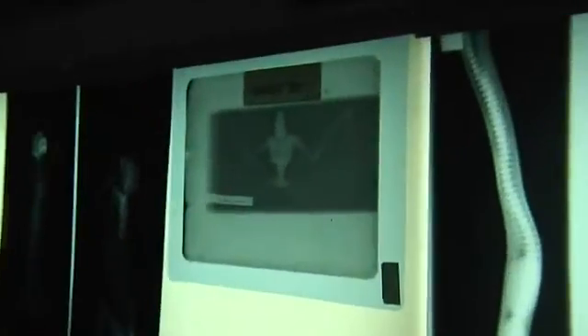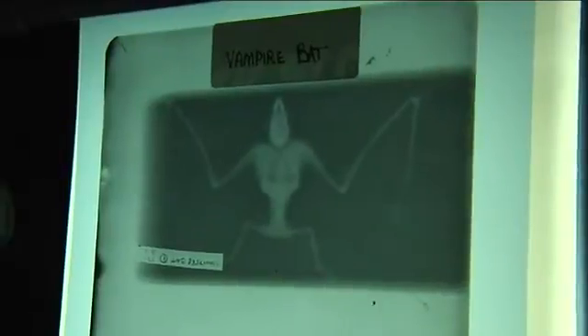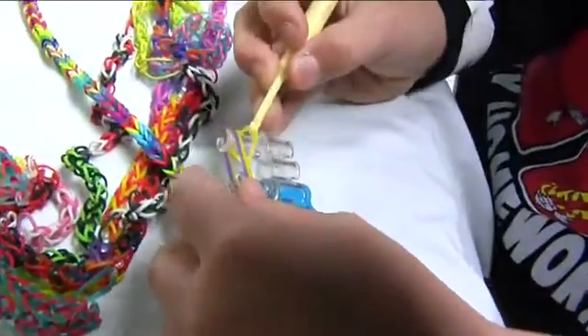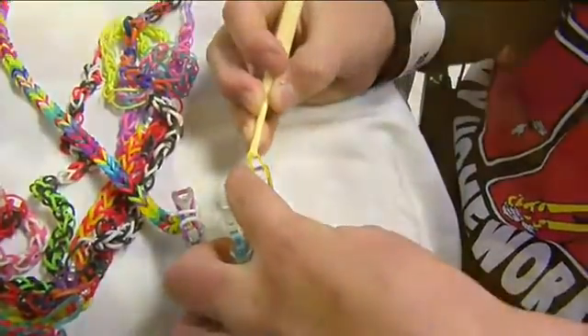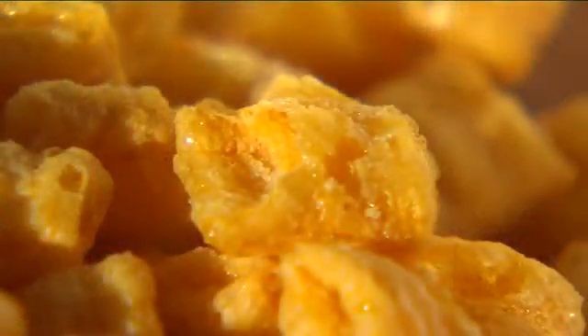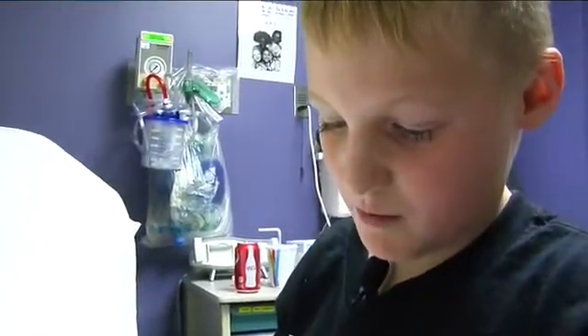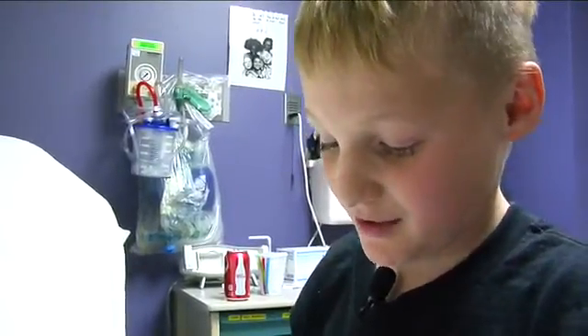Bats look just as interesting in a scan as they do in real life, and you might be surprised by the similarities between many animals and humans — even in a bat, the rib cage, the heart, and everything else looks very much like standard human anatomy. Back to Preston and that Captain Crunch: he is now cancer-free and very careful when he eats cereal. Now when he eats Captain Crunch, the rules are simple — eat it in a bowl, not lying down in bed.